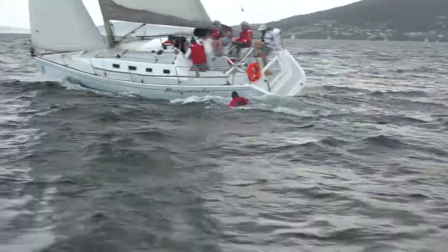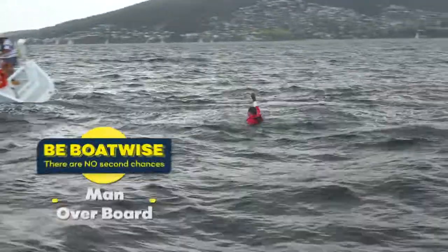Whoa! Man overboard! Man overboard! Ease the sails. Millsy spotting! Good one, Millsy.